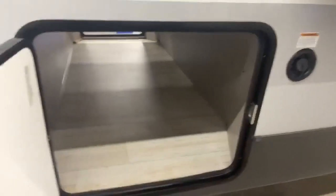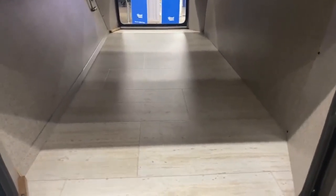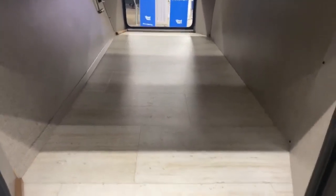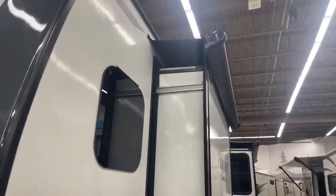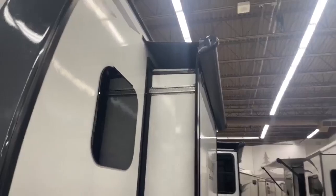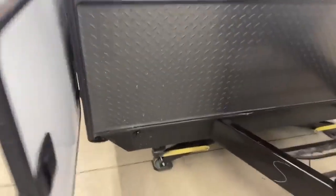On the side here, you have your pass-through storage. This thing is huge, so you can put your tables, chairs, coolers — whatever — get them all in there because you have the space for it. Tons and tons of space for a travel trailer. And as you can see on the backside with the slides, it does have the slide toppers, which keep debris like pine needles, pine tar, leaves, acorns — anything and everything — off the slides so it doesn't damage them.